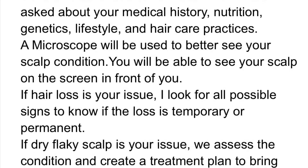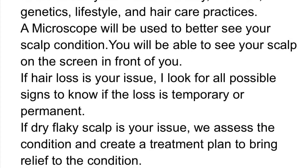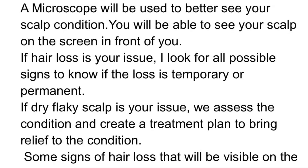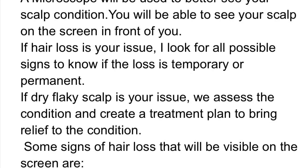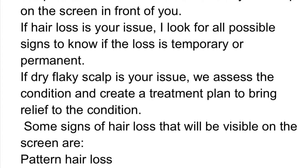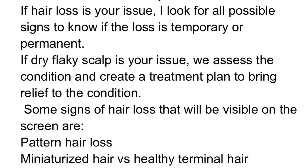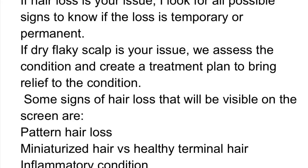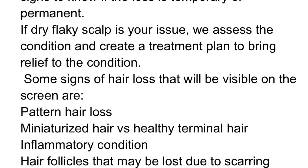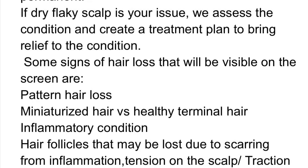You will be able to see your scalp on the screen in front of you. If hair loss is your issue, I look for all possible signs to know if the hair loss is temporary or permanent. If dry scalp is your issue, we assess the condition and create a treatment plan to bring relief. Some signs of hair loss visible on the screen are pattern hair loss, miniaturized hair versus healthy terminal hair, inflammatory conditions, and hair follicles that may be lost due to scarring from inflammation or tension on the scalp — traction.